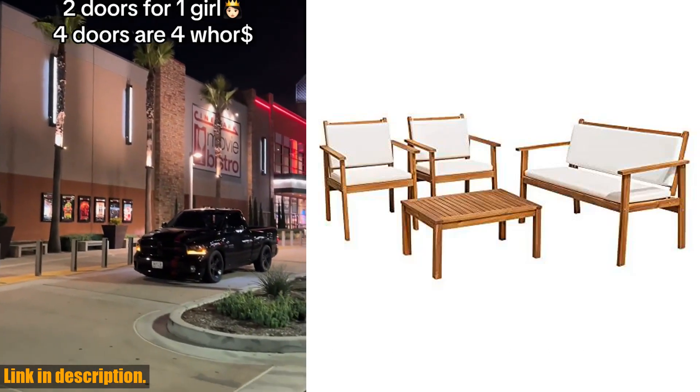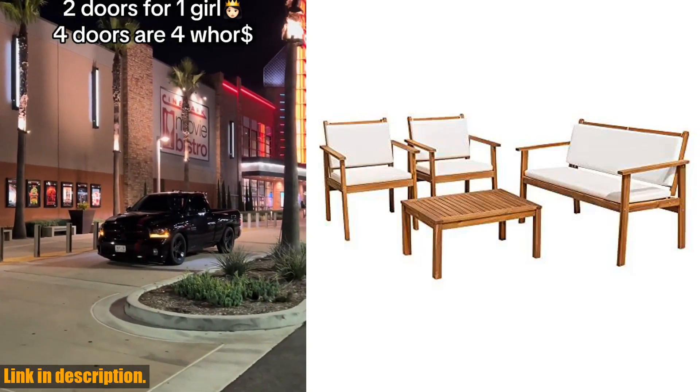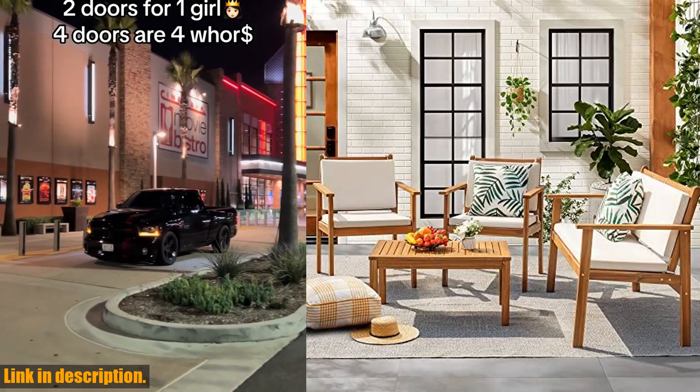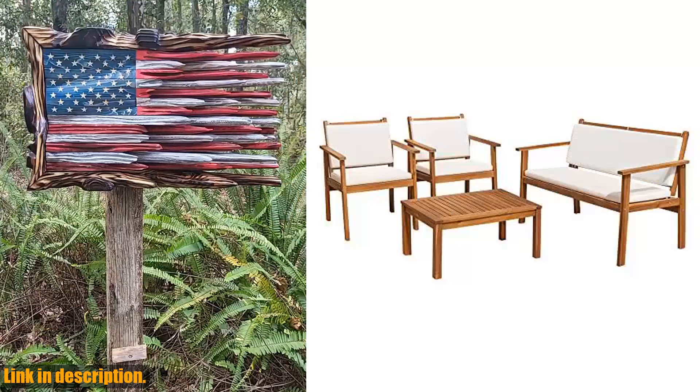Hello everyone and welcome back to our channel. Today we're going to be taking a look at the Flawmaker Patio Furniture 4-Piece Outdoor Acacia Wood Patio Conversation Sofa Set with Table Cushions.